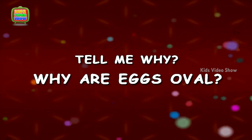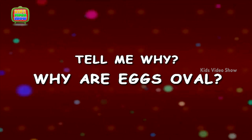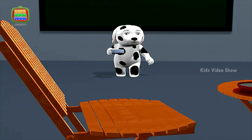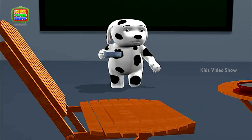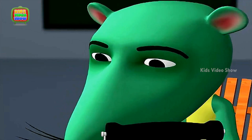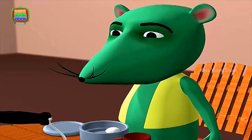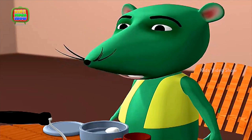Why Are Eggs Oval? I have boiled eggs and sandwiches for lunch. Dog, what do you have?